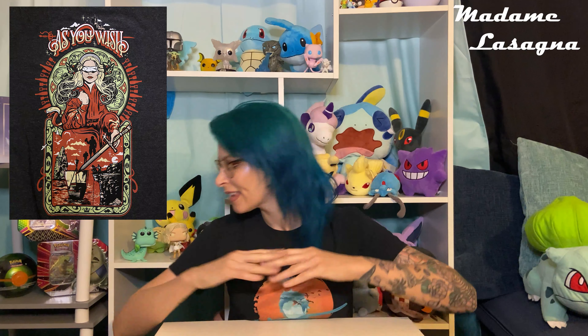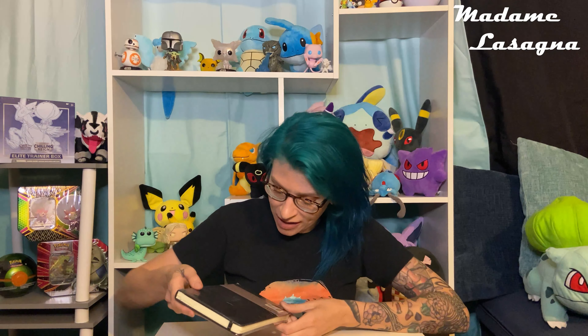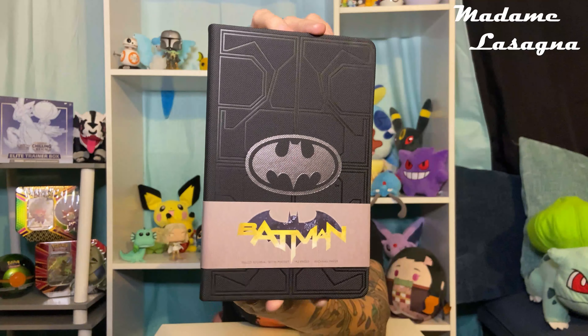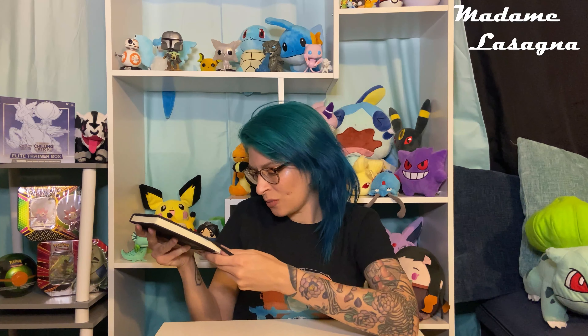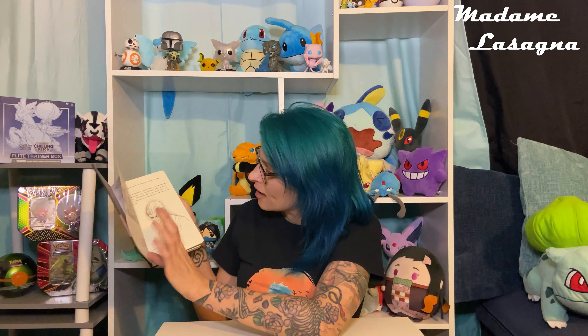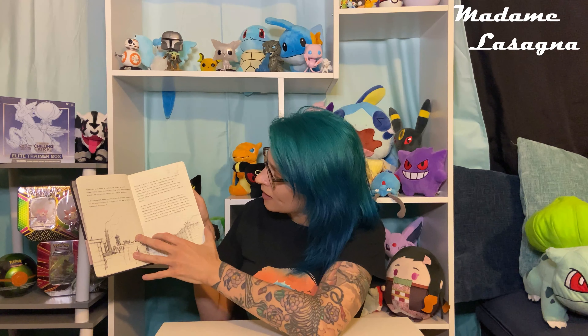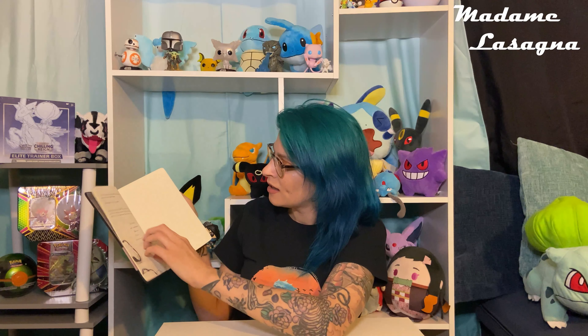I'll pan in on it for you and get a closer look. They also have a Batman notebook here. You can see it — it's like Batman's armor. I'm not quite sure what it's made out of but it is textured, which is cool. On the inside there are some fun drawings, and then the rest of it is blank. We have the Batman notebook.